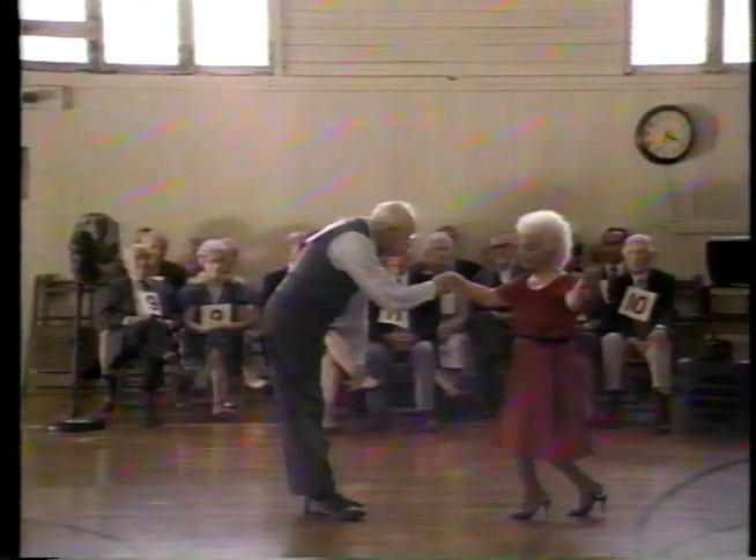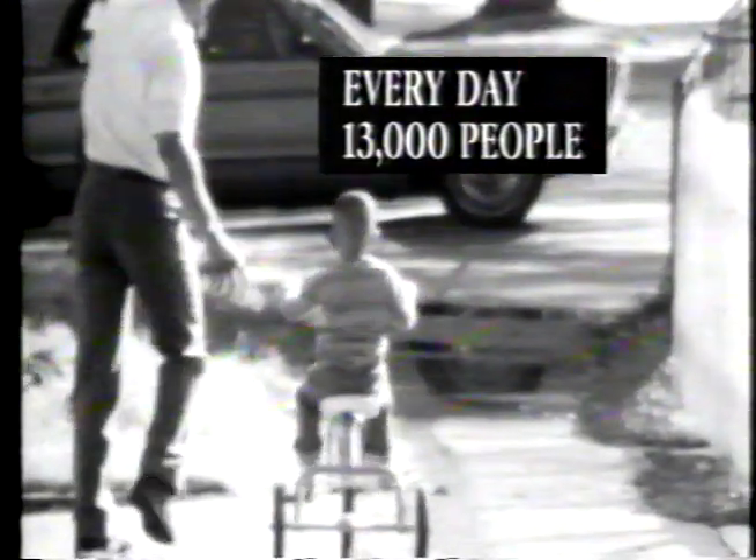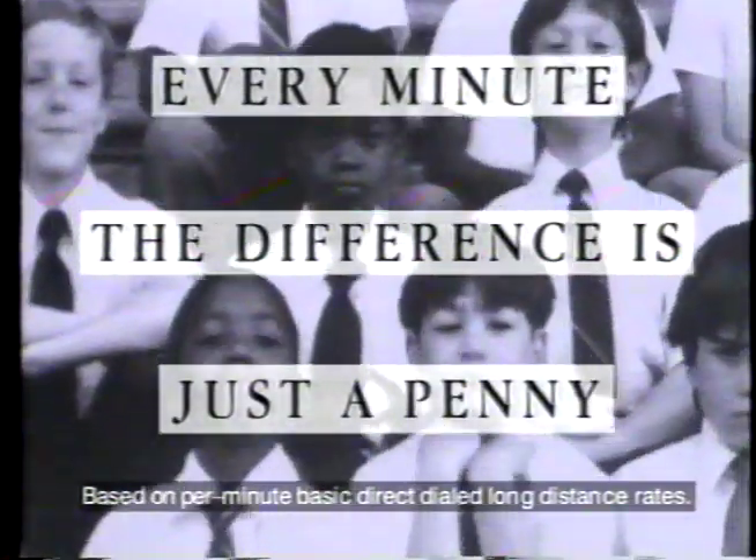10 million people have switched to AT&T in the last two years, and thousands more switch every day. Switch now to AT&T for competitive prices and unsurpassed quality. It's easy to be with the best. Call 1-800-742-3555.